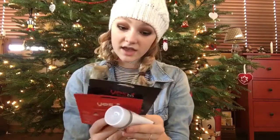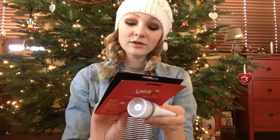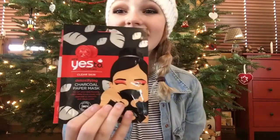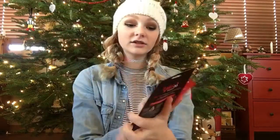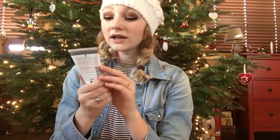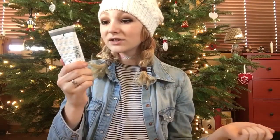I got this Yes to Tomatoes Clear Skin Detoxifying Charcoal Paper Mask, which is the black one, and then I also got the red one which is the acne fighting paper mask. Those are really fun. I also got this clay mask — Shine Away — and it actively removes impurities and deeply cleanses. It's just like this little mask and it's super cool.